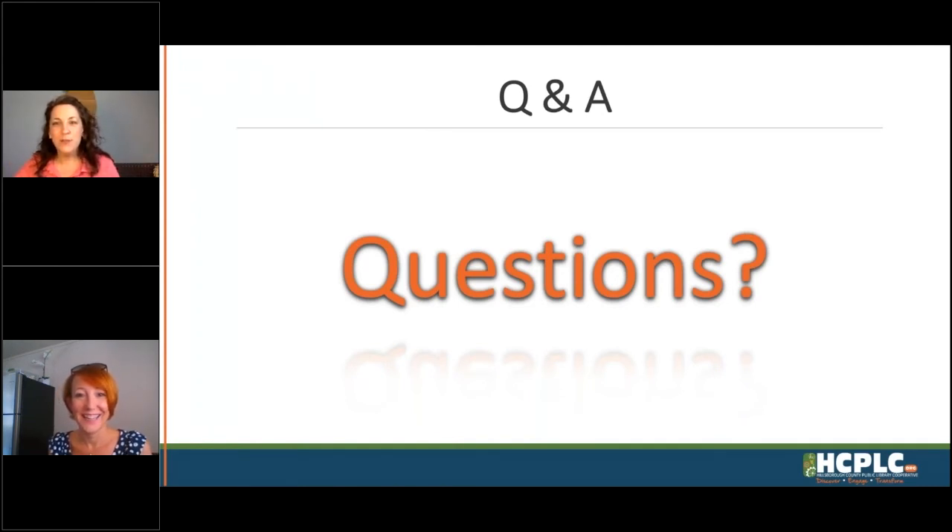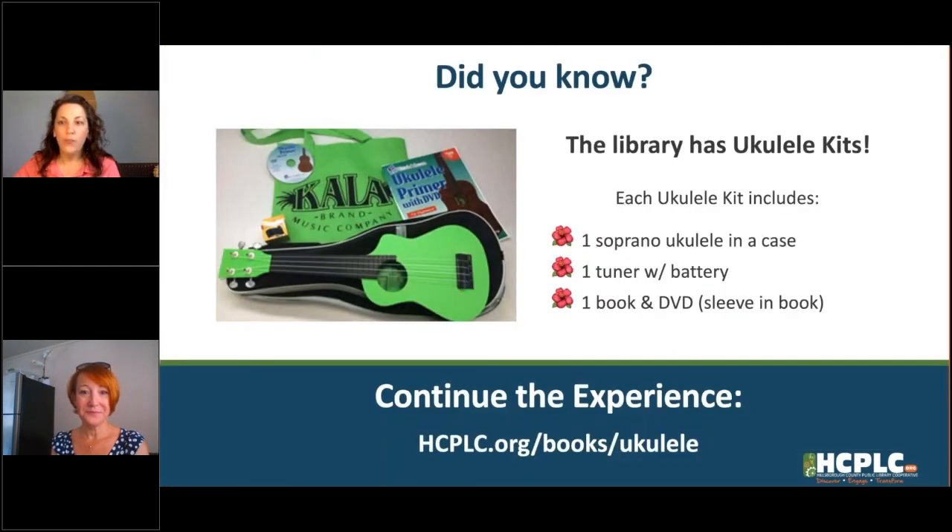That's a lot of fun — thank you so much, Ms. Meg. One more thing we want to make sure you know: your parents can actually check out a ukulele kit from the library. If you've made your homemade rubber band stringed instrument and gotten a lot of practice, maybe you're going to start a family jam band! Each kit comes with a ukulele in a case, a book with instructions, a DVD to play along with, and a tuner — everything you might need to learn how to play. Go to hcplc.org/books/ukulele to find out how to check those out.